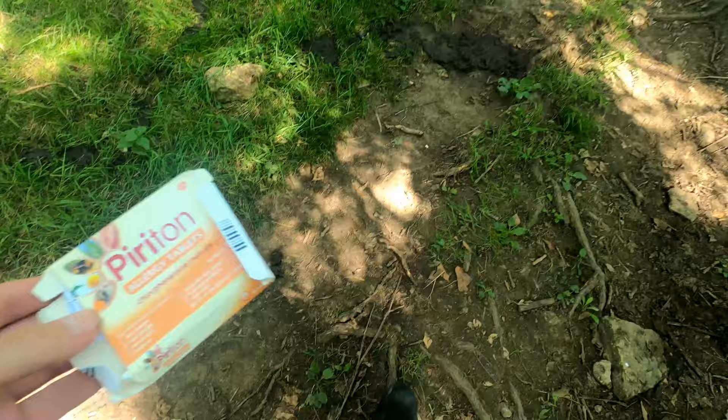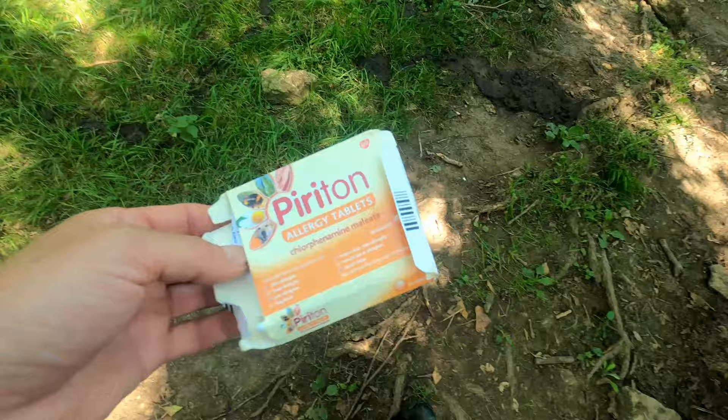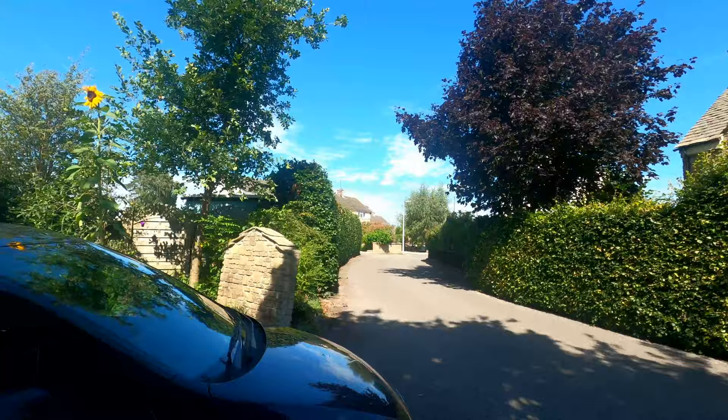I've just been bitten on the leg by ants — it feels like an ant bite, pretty painful. These piritons are really good for bites. The only problem is if I'm taking them in the day, they do knock you out a bit, so I'm going to be really tired hiking — maybe I can have some coffee later. These are really good for bites so I'm going to have one now. I don't know which way I've got to go — I think I've got to go this way.